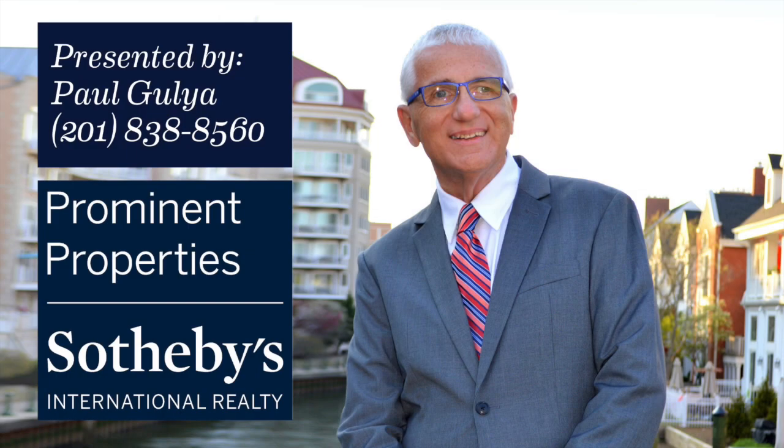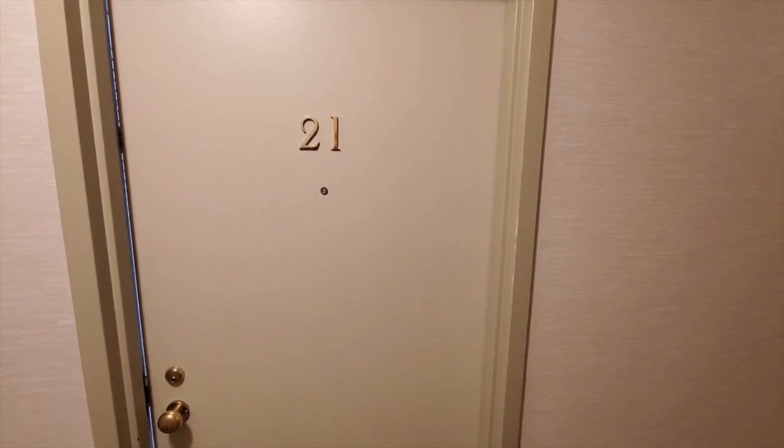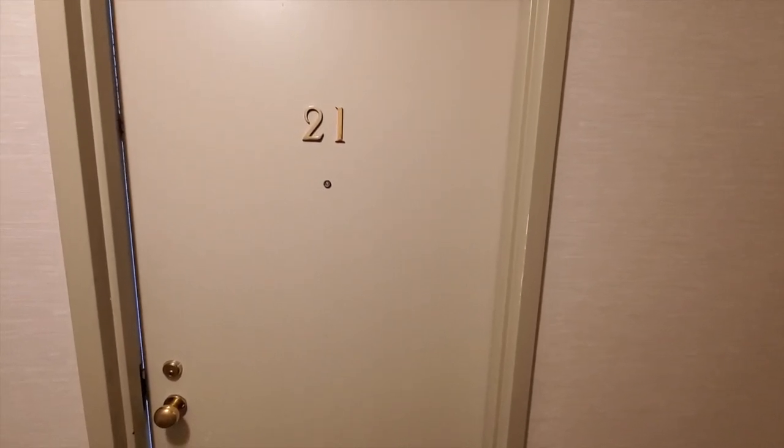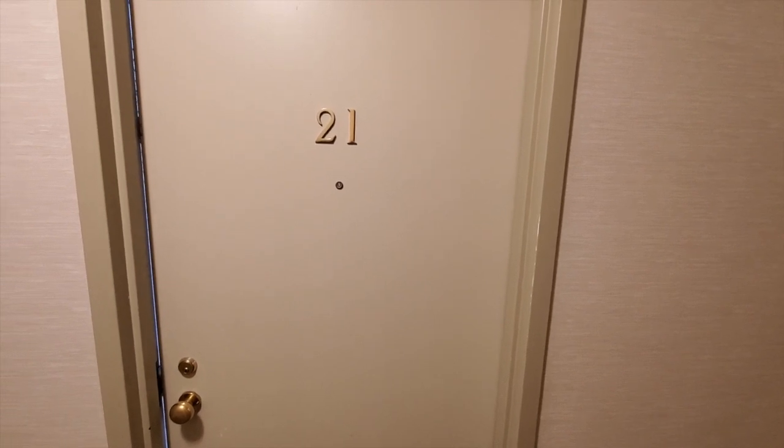This is Paul Guglia from Prominent Property Sotheby's International Realty. Thank you for visiting my listing. Welcome to 100 Shearwater Court East, Unit 21, located here in the luxury waterfront community of Port Liberté.